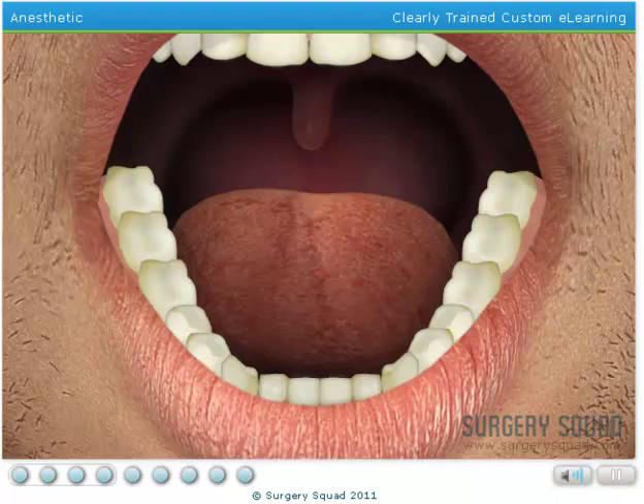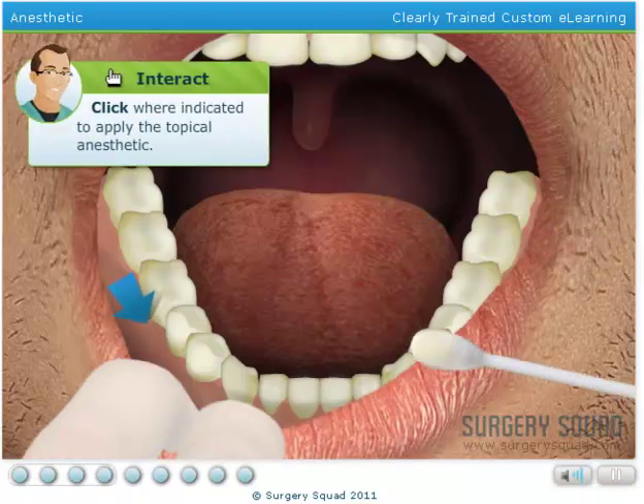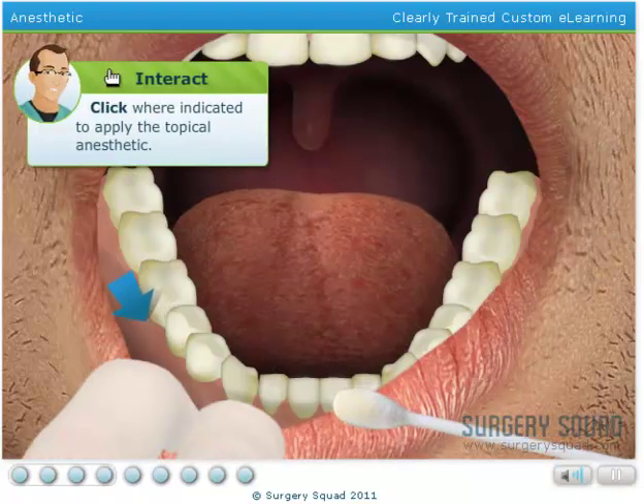In order to make our patient as comfortable as possible, we need to inject a local anesthetic into their gum line. But first, apply a topical numbing gel to the injection site. This will help reduce any discomfort the needle may cause.